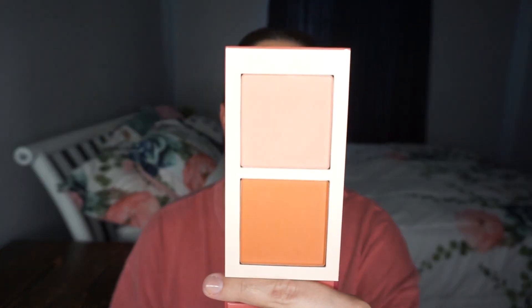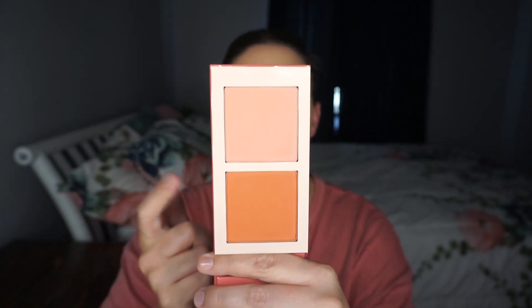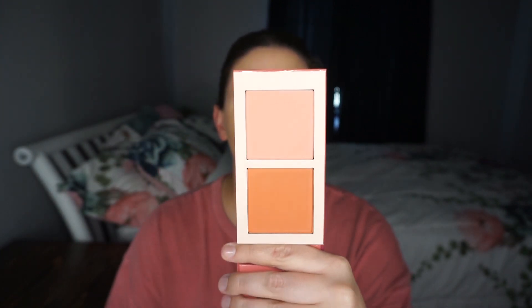One of the newer additions to my collection that is so beautiful is the Juvia's Place Blush Duo — Volume Two — which has this pretty peach but also this gorgeous orange. How beautiful is that? I have a video using this recently so I'll link it below. I think I'm going to go with the e.l.f. Bite Size today.